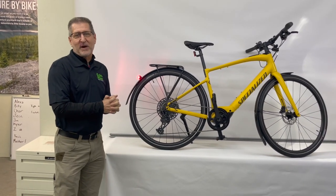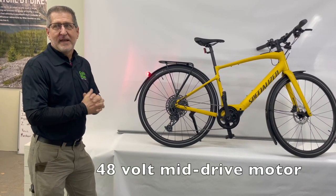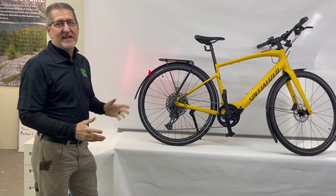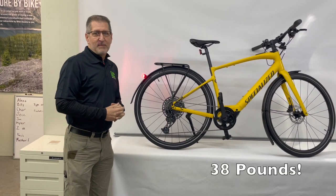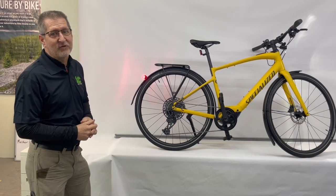Features of this bike include a 48-volt mid-drive motor, and a lightweight bicycle weighing in at 38 pounds. This is almost 20 pounds lighter than its cousin, the Specialized Turbo Vado.